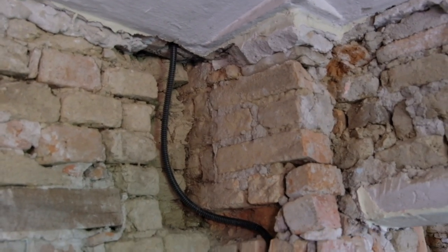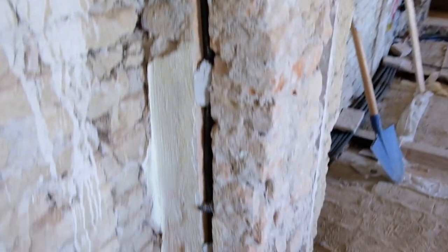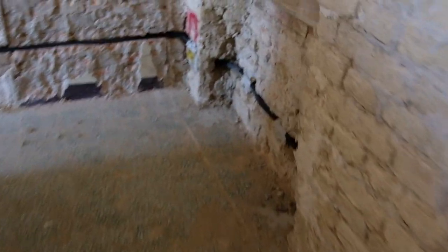So they've been up in the attic, up in the loft, pulling tubing through, putting in light switches, running cables for sockets — and this is all the master bedroom.